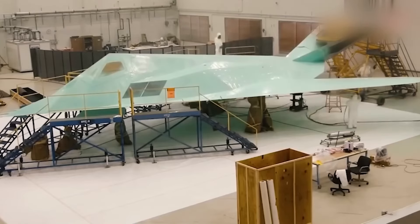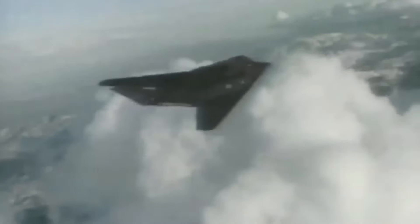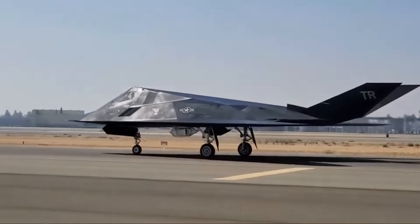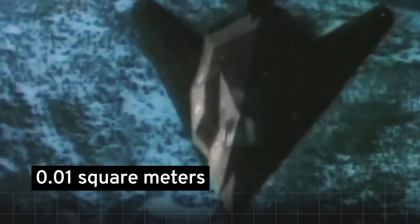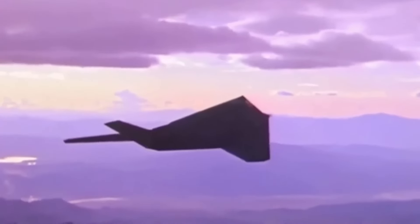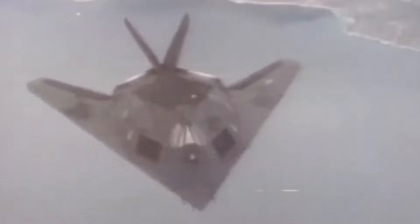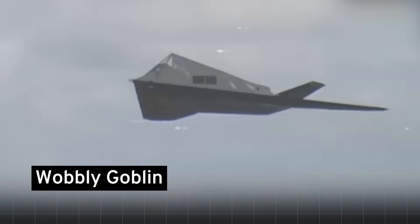The F-117's development was a direct response to the growing threat posed by Soviet surface-to-air missiles in the 1970s. After years of top-secret testing, the first production models were delivered to the US Air Force in 1982, reaching full operational capability the following year. While its subsonic speed and lack of afterburners limited traditional air combat performance, the Nighthawk excelled as a stealth bomber. With a radar cross-section of just 0.01 square meters, it could approach and strike targets with near impunity. Its flat surfaces made it notoriously difficult to fly, earning it the nickname 'Wobbly Goblin' among test pilots.